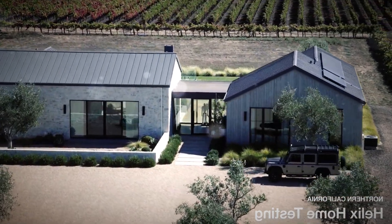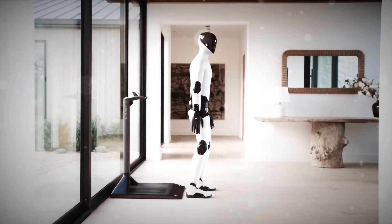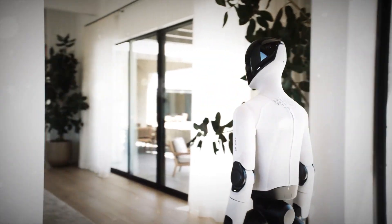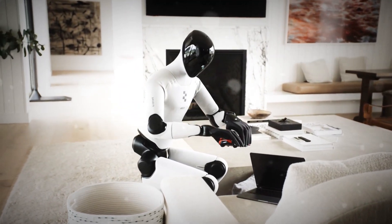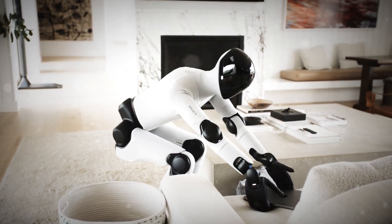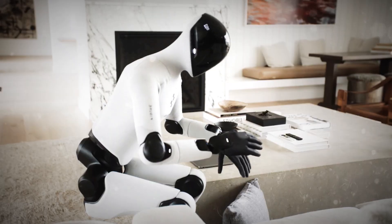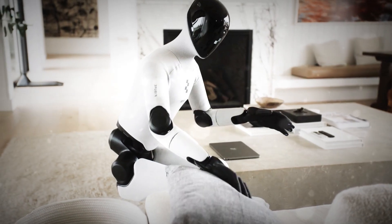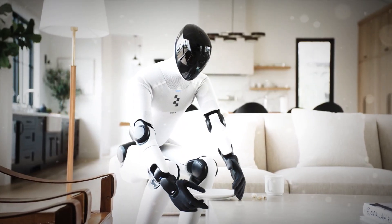Let's start with the part that sounds straight out of science fiction: it charges itself just by standing still. Seriously. Figure 03 has wireless charging coils built right into its feet. So when it needs a recharge, it simply walks onto a pad, stands there like a calm roommate, and powers up. No cables, no mess, no human help. That wireless charging system pushes 2 kilowatts of power into its battery — enough to juice up a 2.3 kilowatt-hour pack that keeps this thing running for up to 5 straight hours.